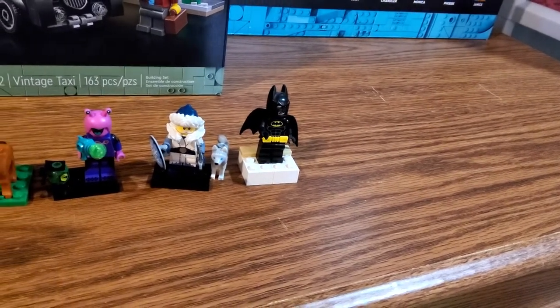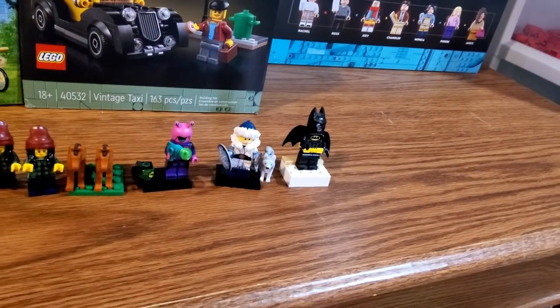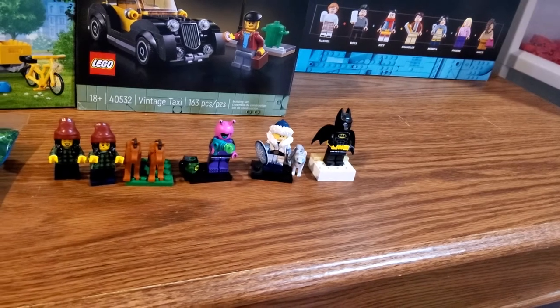Today I've got my 79th LEGO haul and this is just a mix of a little bit of things from Shields and two Shop at Home orders over the end of January and early February.